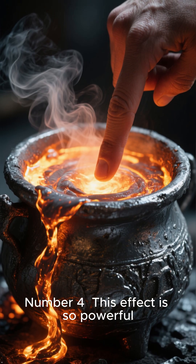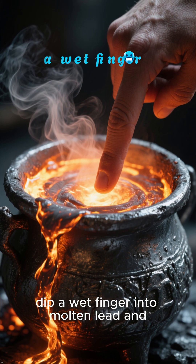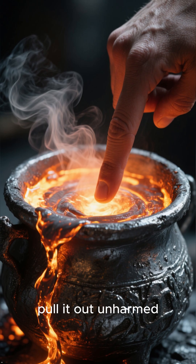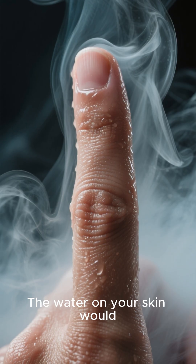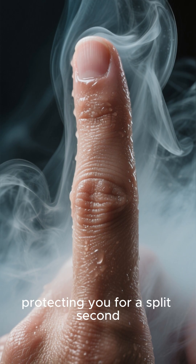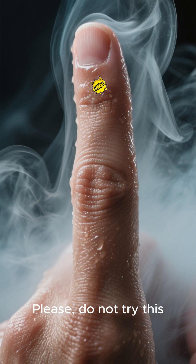Number 4. This effect is so powerful, you could theoretically dip a wet finger into molten lead and pull it out unharmed. The water on your skin would instantly form a steam barrier, protecting you for a split second. Please do not try this.